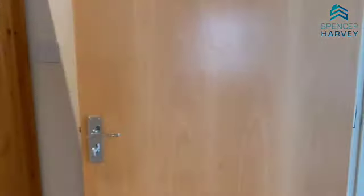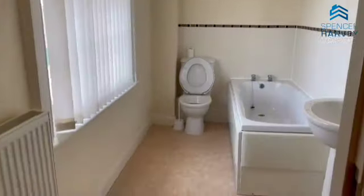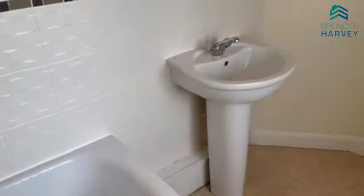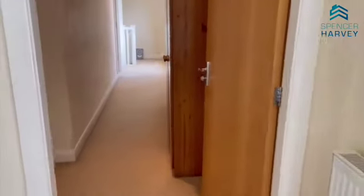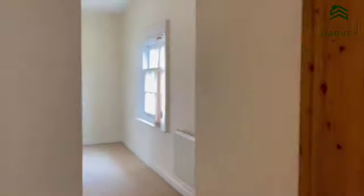And here we are at the family bathroom. It has the same style windows. There's a toilet, a matching basin, and a bath under the window with a view of the back garden. Just in front of the mirror here in the hallway, there's a wardrobe where you can store any towels or products you like. There's also a loft hatch up there as well.